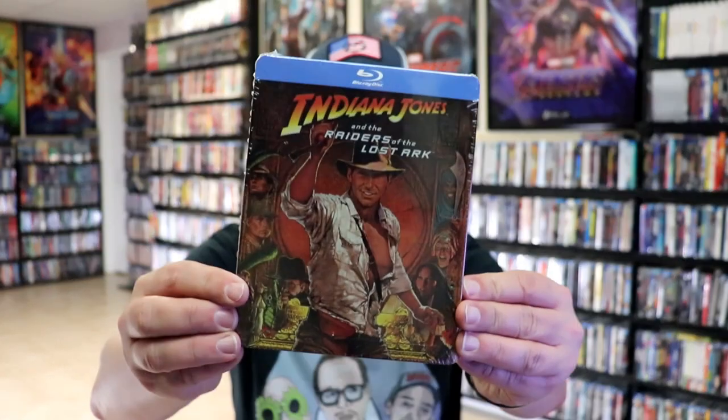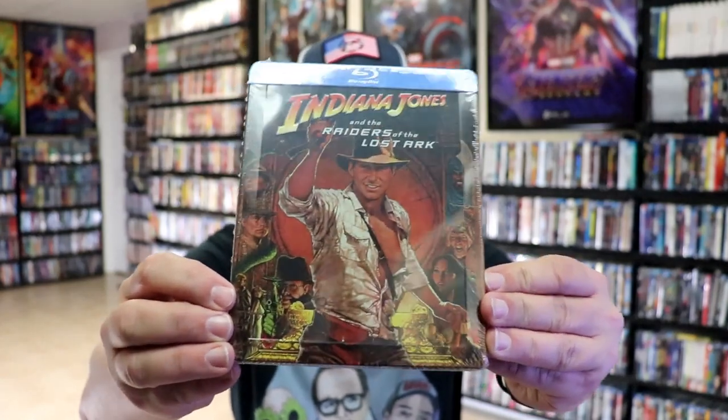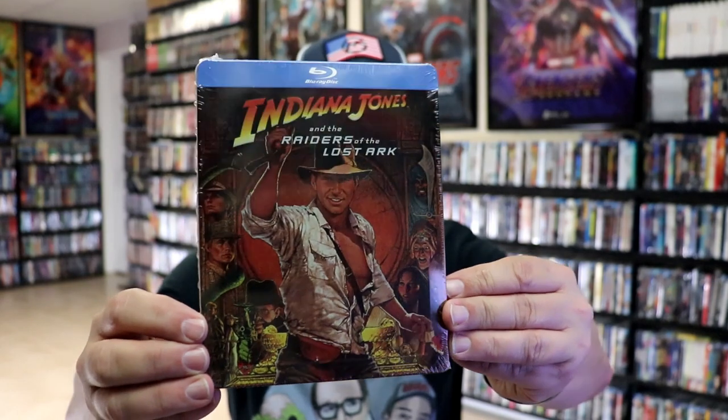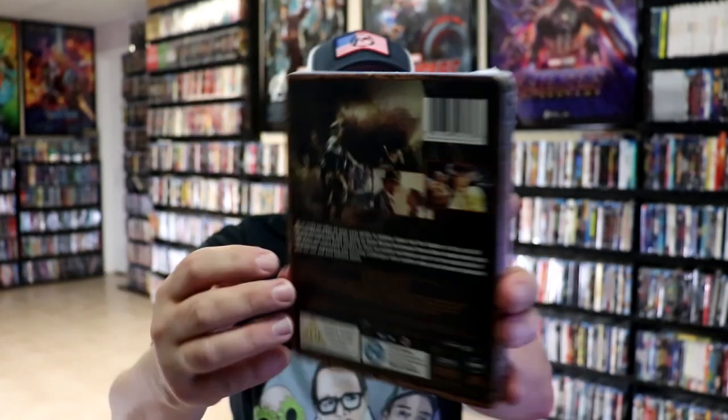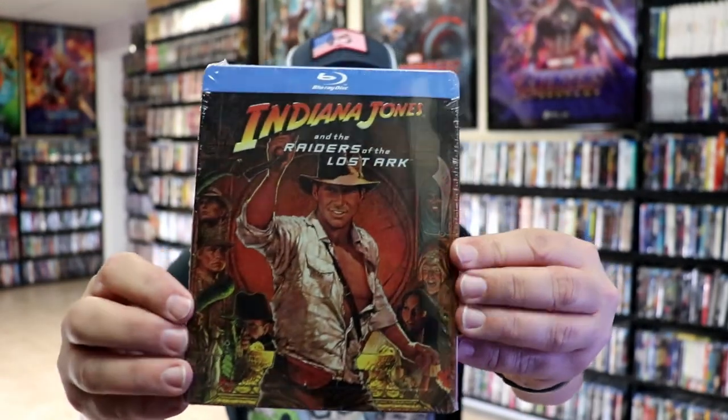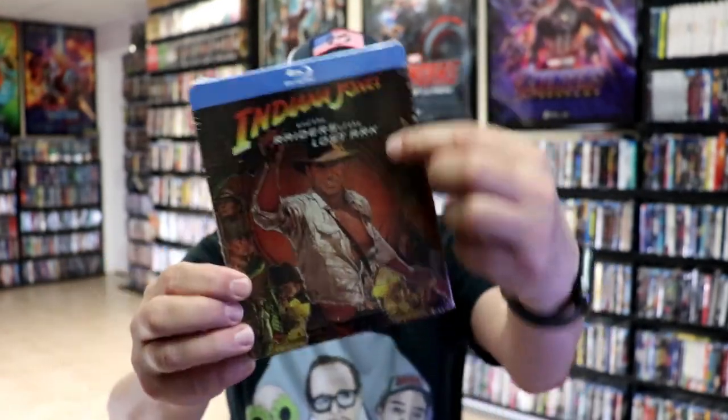So after they had released this one, the UK did a release and they did the original poster art. I did get this really beautiful looking embossed stillbook for Raiders of the Lost Ark, which I never did open up — which I probably need to. It has an embossed title and then the edging around it, which I like.